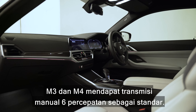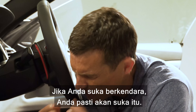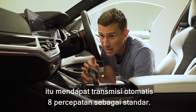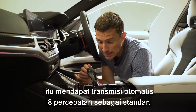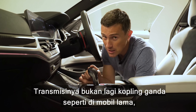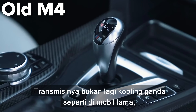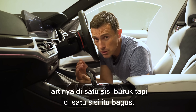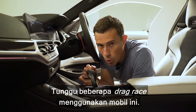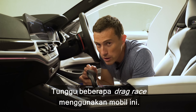The M3 and M4 get a six-speed manual gearbox as standard, so if you're really into driving you're going to love that - unless you live in the UK, because we only get the competition version which has an eight-speed auto as standard. The gearbox itself is not a dual-clutch anymore like in the old car, which in some ways is bad but in other ways is good. That old gearbox was a real pain to launch and wouldn't always engage launch control, whereas this new eight-speed - having tried it in the M8 - is reliable and launches really well. So expect quite a few drag races with this car.